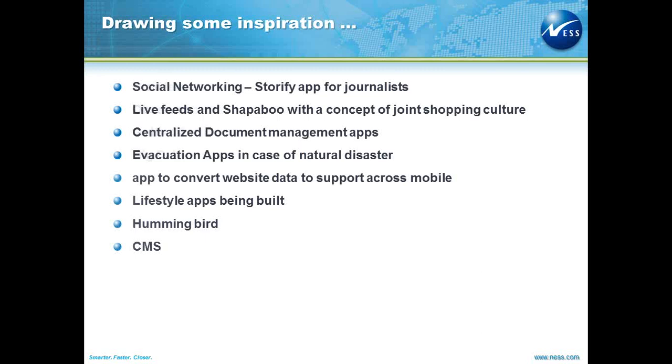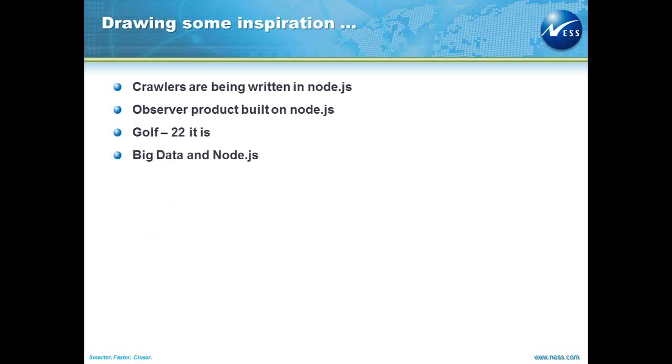We also have CMS being built from Node.js, and we have crawlers being built. The Observer product built on Node.js is also pretty awesome. For folks from the support teams, most of the time you run into a situation where users would probably run into a problem on your site, report it, and you would have to try and replicate the steps to fix that.